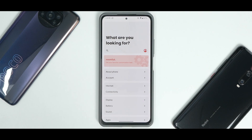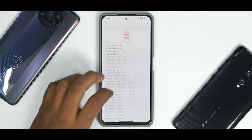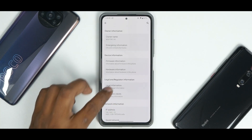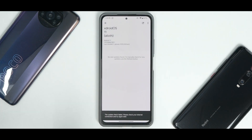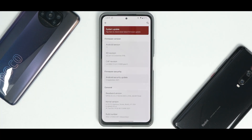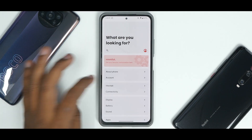The About Phone section is laid out really well by the XDroid team. It shows the build number, owner name, and under firmware information you have an OTA updater, Android version 11, the XDroid version, Calf version, and the kernel — which is the Optimus Drunk kernel. Hardware information with all the details you need is also available.